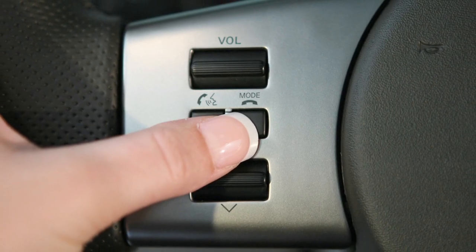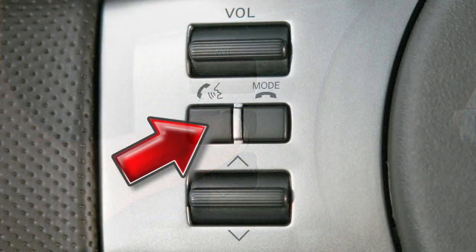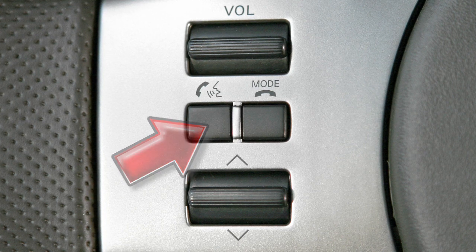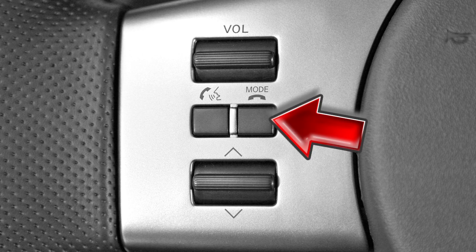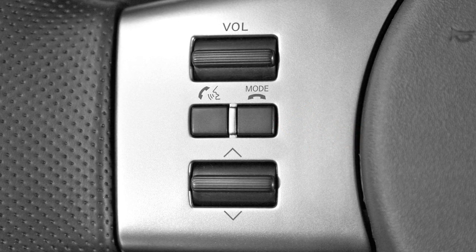These controls allow you to operate the Bluetooth system from your steering wheel. Press the Phone Send button to set up the voice recognition system or to answer an incoming call. This button can also be used to enter commands during a call. Press the Mode Phone End button to exit the voice recognition system or to end a call.